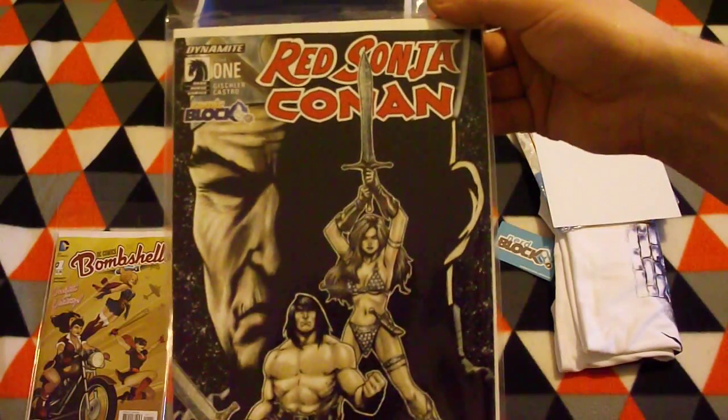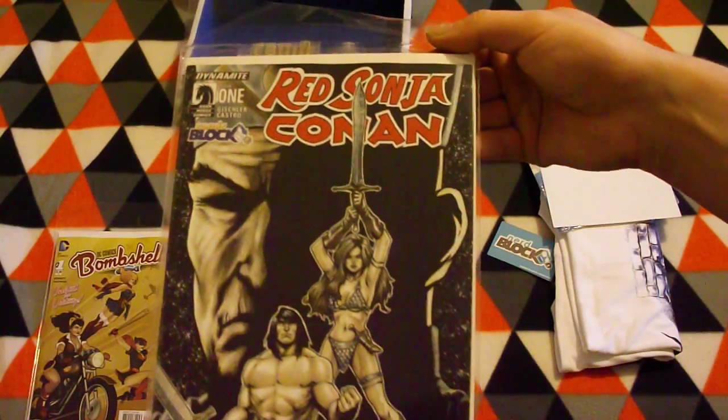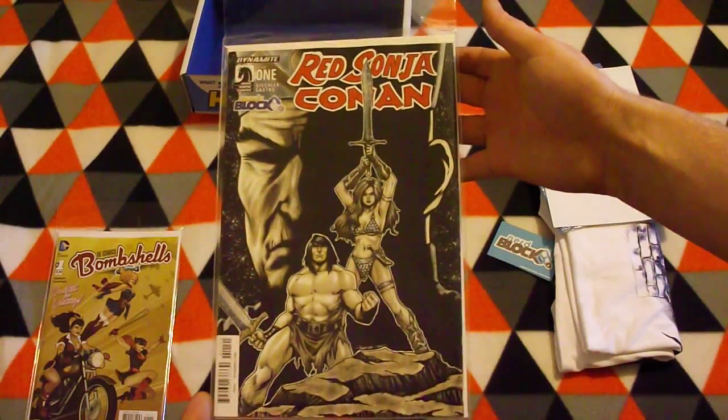The next item is the Red Sonja Conan, issue number one, comic block limited edition cover.